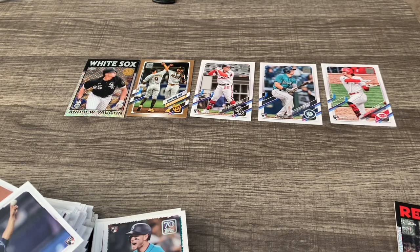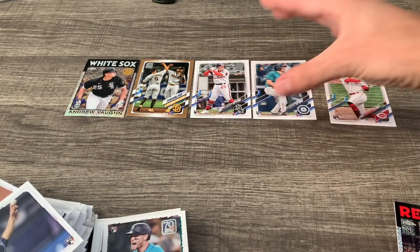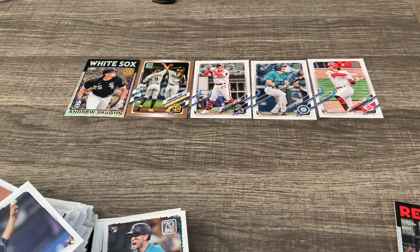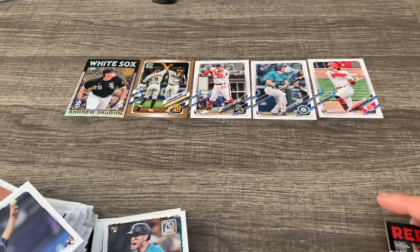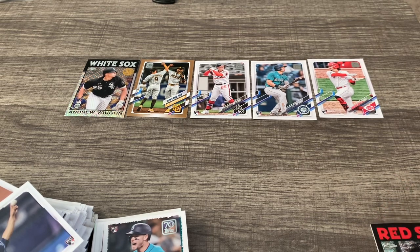Get out and get your own box or get some retail and see if you guys can pull some of these top rookie cards so you have them. Then we get ready for Topps next year and move on to some other releases coming up, such as Panini Chronicles. I'm not sure what else we're waiting for, but I hope you guys have a good rest of your day. I hope you enjoyed the video and I'll see you again next time.